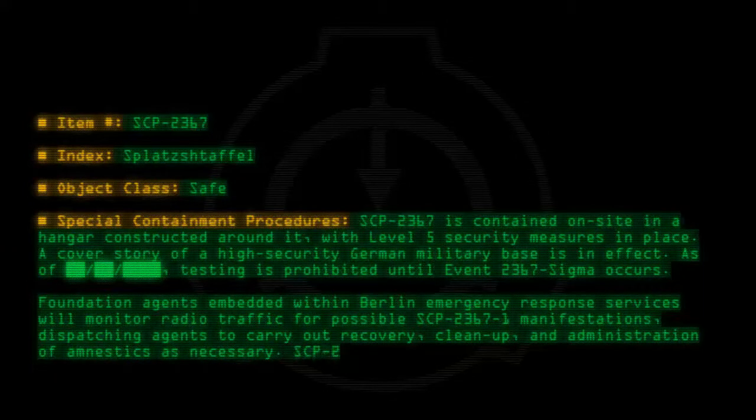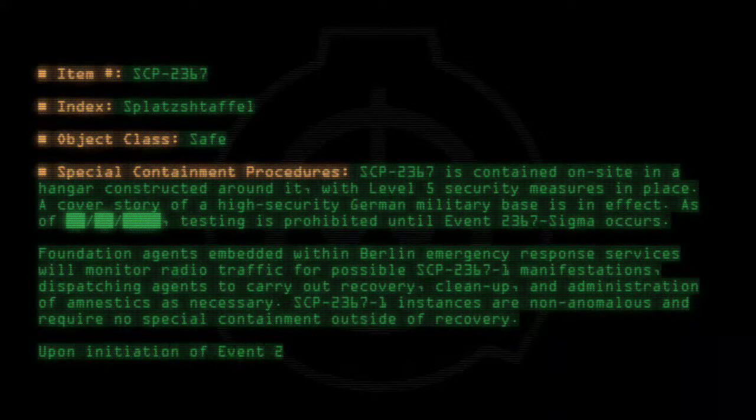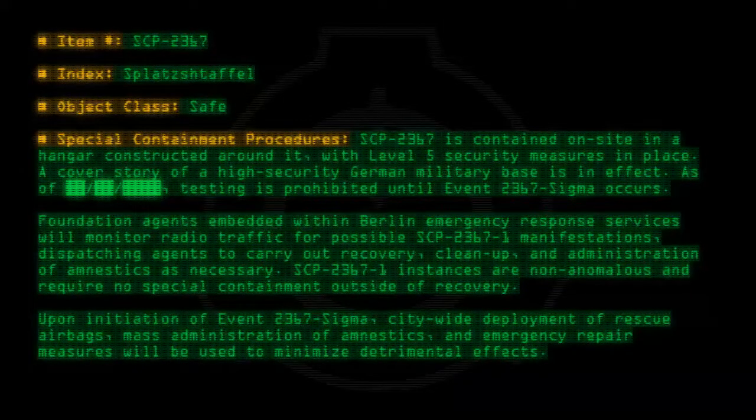SCP-2367-1 instances are non-anomalous and require no special containment outside of recovery. Upon initiation of Event-2367-Sigma, citywide deployment of rescue airbags, mass administration of amnestics, and emergency repair measures will be used to minimize detrimental effects.